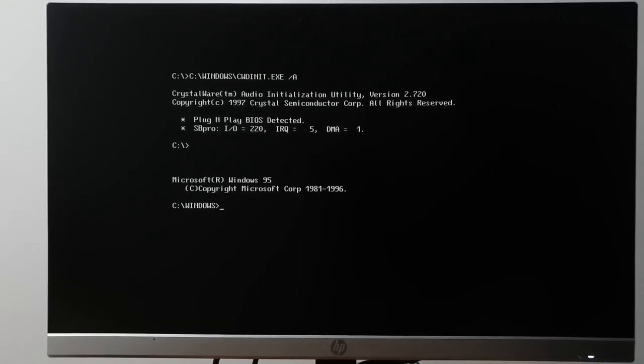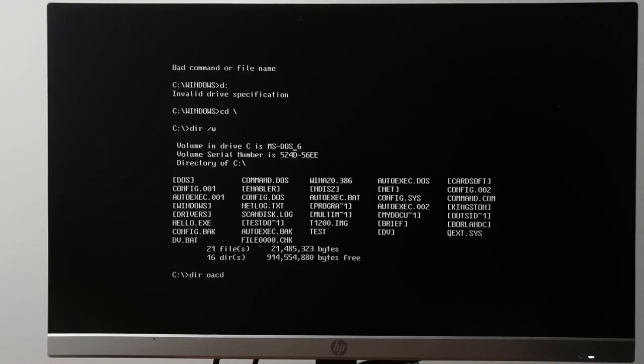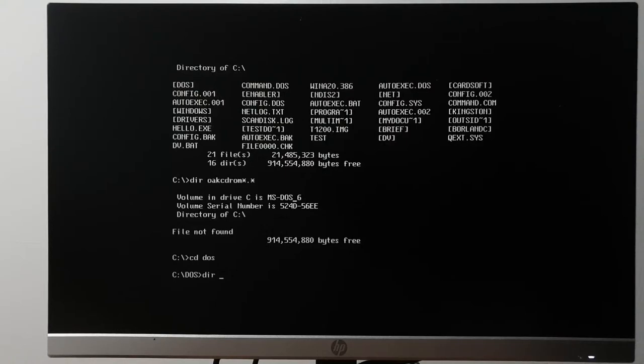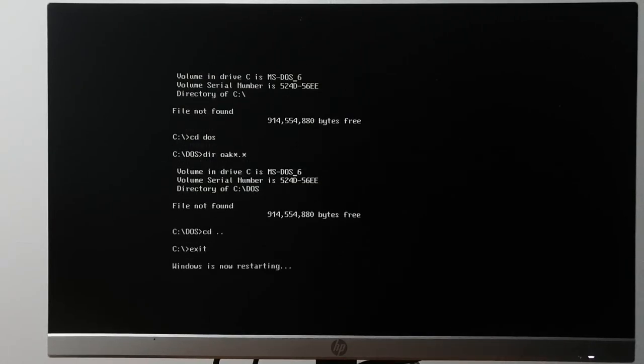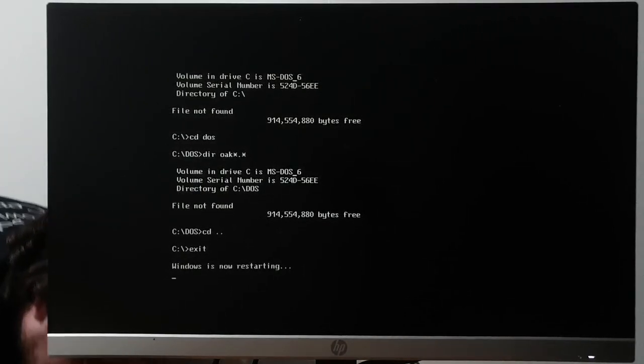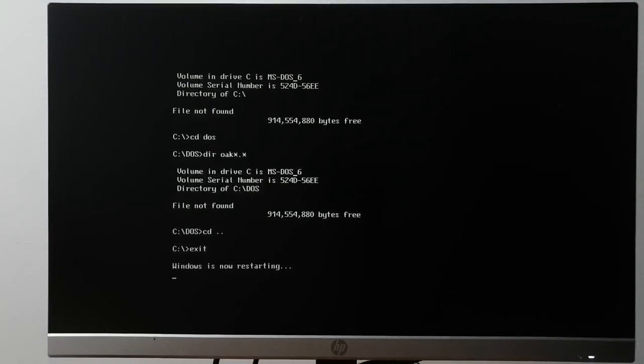Rebooting into DOS mode — hopefully the camera decides to behave. I immediately noticed a problem that was not the problem I was expecting: I don't have a CD-ROM driver. I should have oak-cd on here — I probably don't, because I installed this with the network adapter. I'm going to have to boot back into Windows to install the CD-ROM driver.